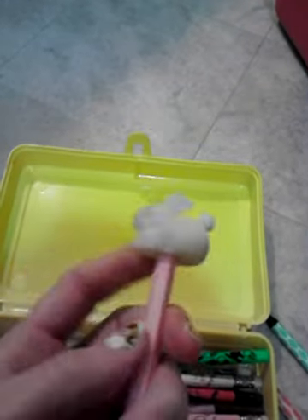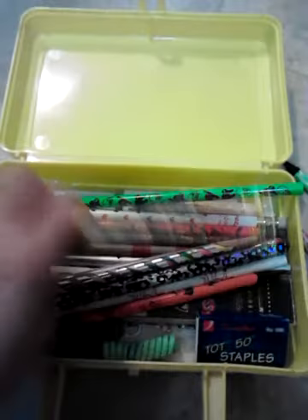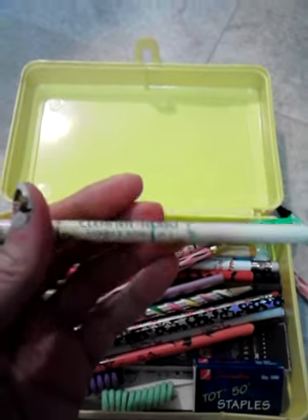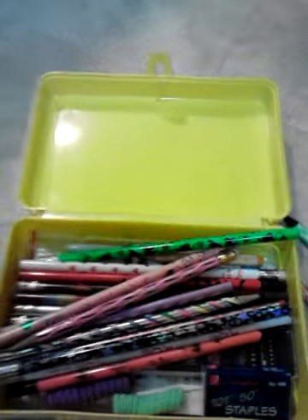Then we have this one here. It's got a fuzzy little rabbit on the top and it says 'Cotton Tail.' Moving right along, we have this one that says 'Cleaner Robo,' and it's got little robots on it.